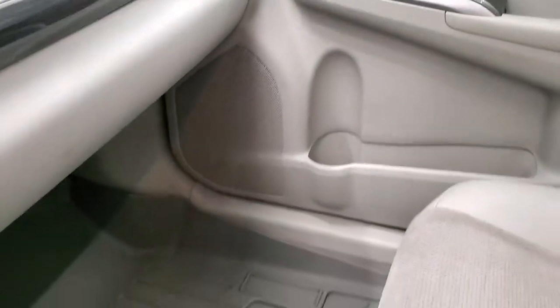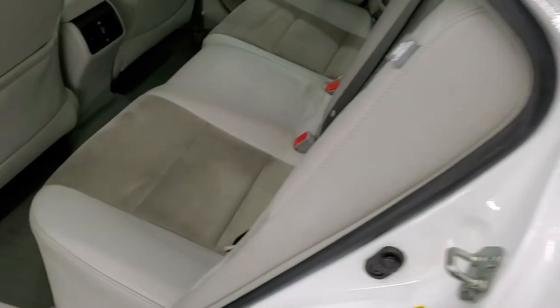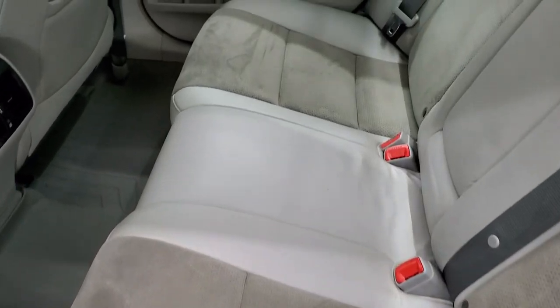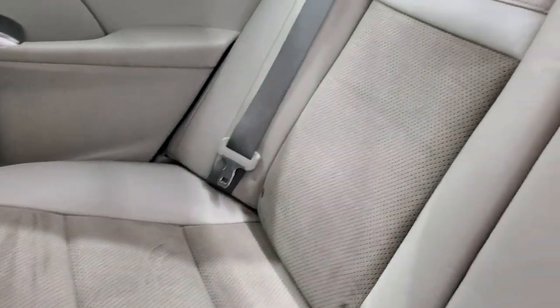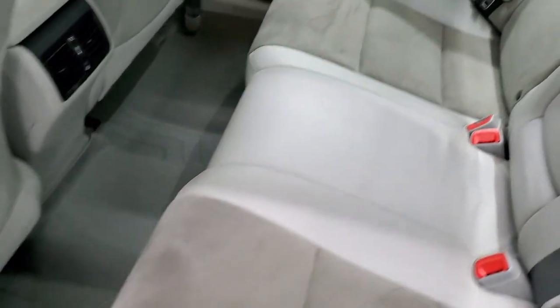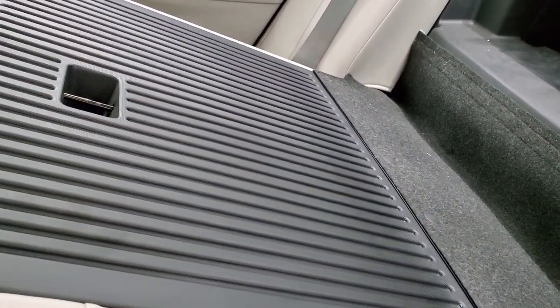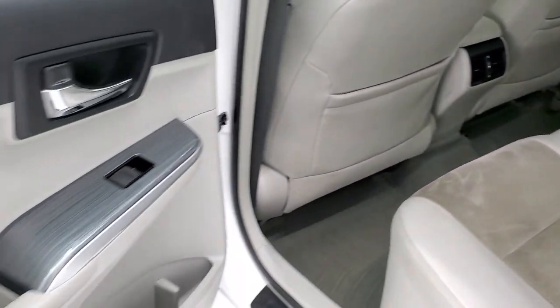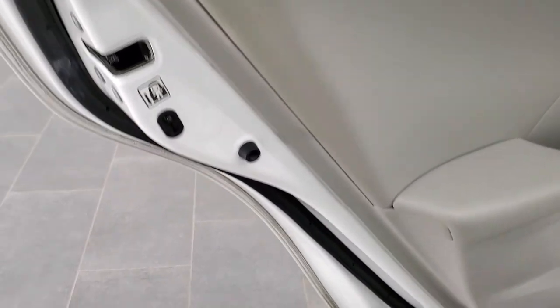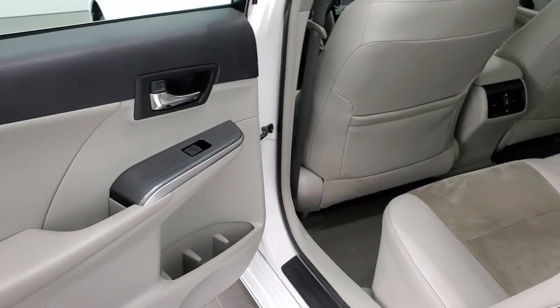We'll take a quick look at the back seats and then under the hood. Back seats are just as clean as the front seats — no rips or tears back here. It does have the LATCH child safety system. Side curtain airbags back here as well. These seats do fold down for extra storage. There's wood grain trim on the doors, child safety locks, and the bottoms of the doors all look really good — I didn't see any corrosion on them, or anywhere on the car.